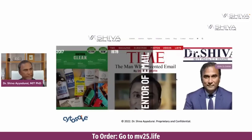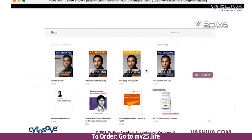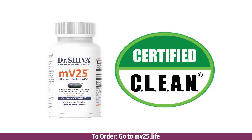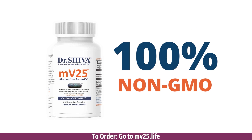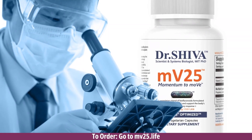MV25 is clean food certified and made in the US. If you go to bashiva.com and click on the shop, or go to MV25.life, you can click on the bottle and order. Please take advantage of it — it's going to help you, support our movement, and it supports the fact that we want to take science-based approaches to natural products.